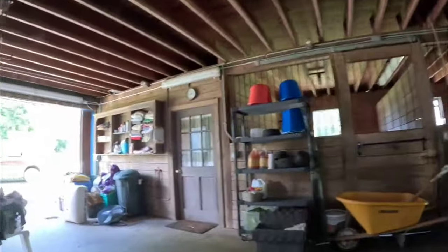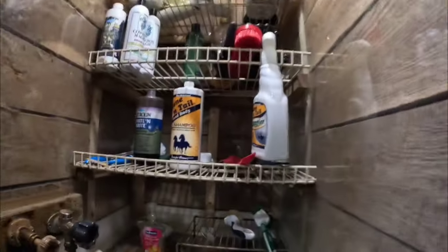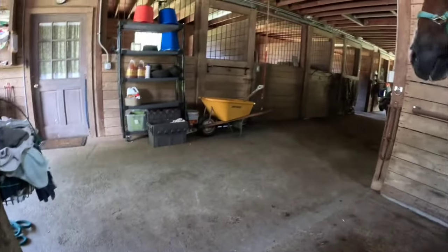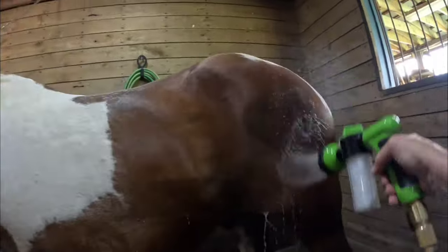I'm always giving Dakota a bath. That's not to say he doesn't need one because he does — Dakota can always use a bath. And as usual, start with the legs. It's a very, very humid and muggy day today.